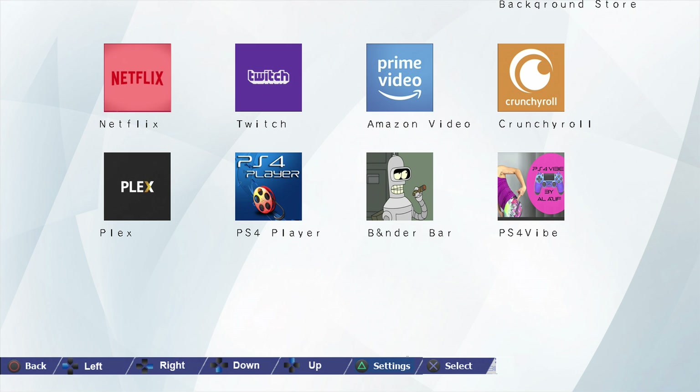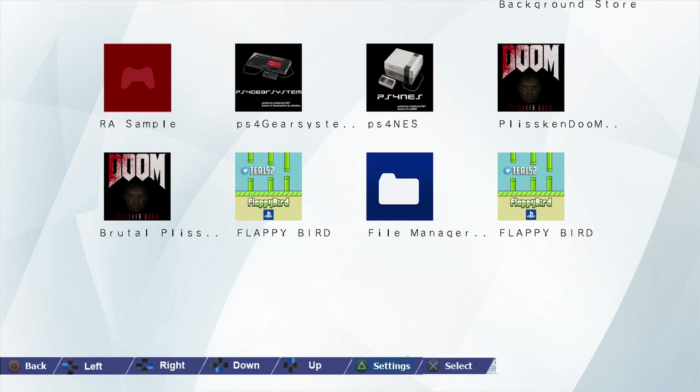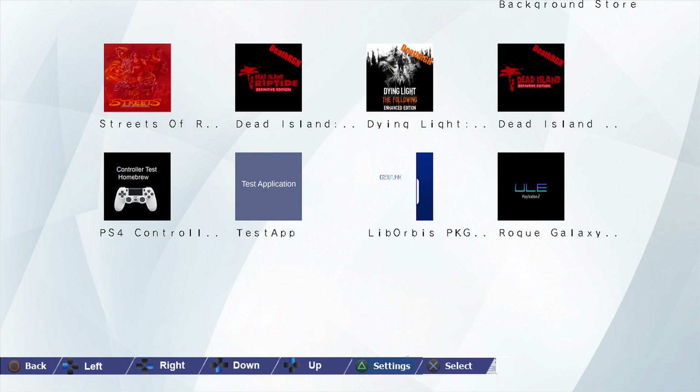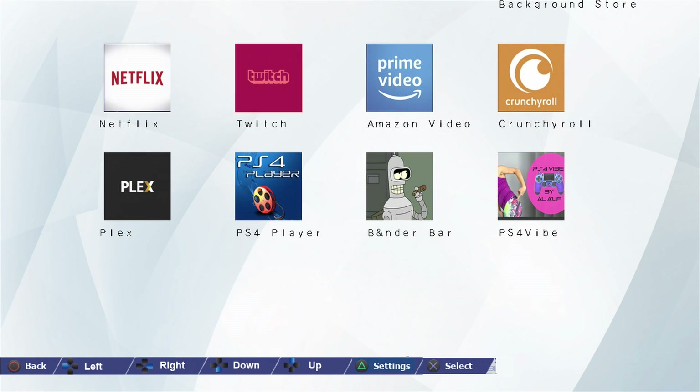So it looks like there's a bunch of stuff — Doom, Flappy Bird, some emulators. So let's go ahead and download Al Azif's vibrator tool right now.